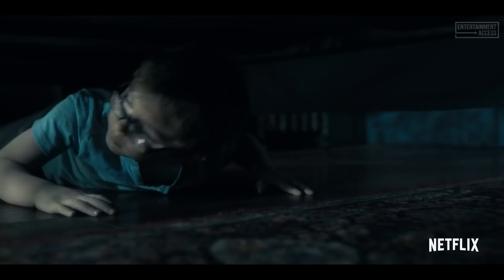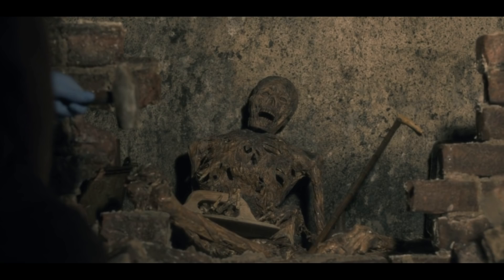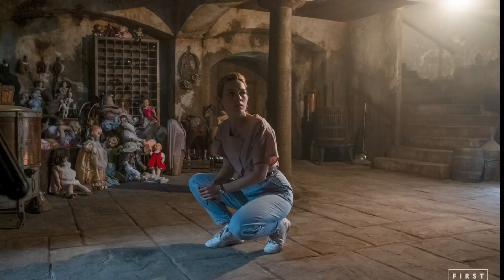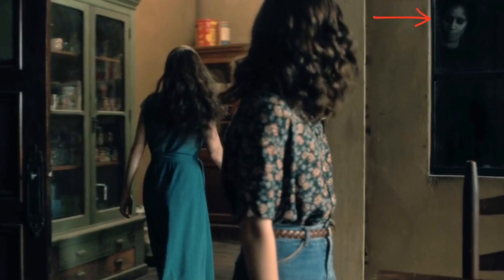Whereas season one focused heavily on family, season two is about broken hearts and star-crossed romance. The creepy walls in the back look oddly like the moldy walls in the basement of Hill House. As for the hidden ghost — here he is. The hidden ghosts in season one were a fun Easter egg that didn't really impact the story, but Flanagan says in season two they are puzzles to be solved, and we'll find out who they are and why they're there.